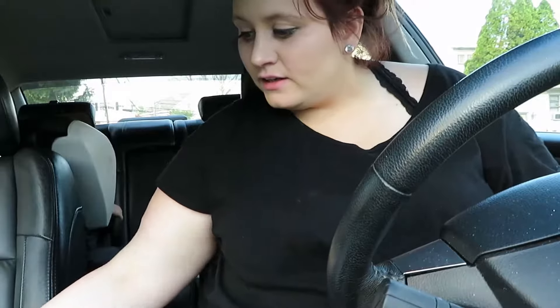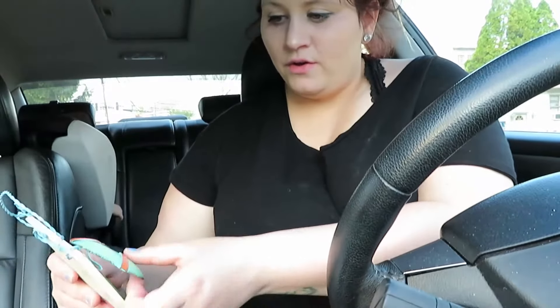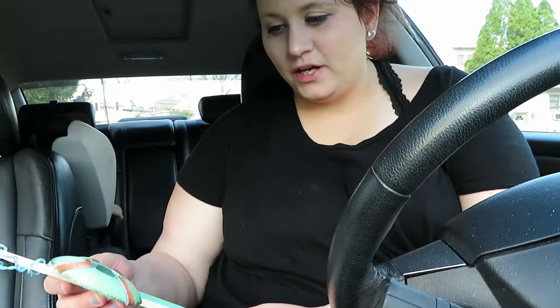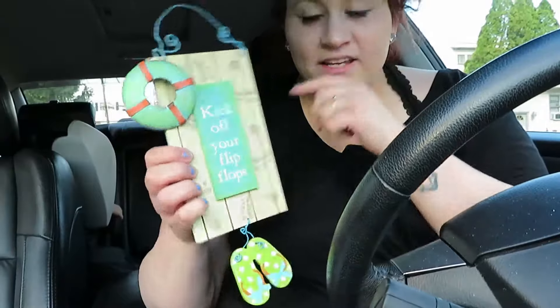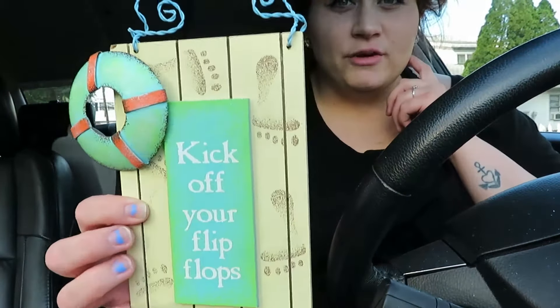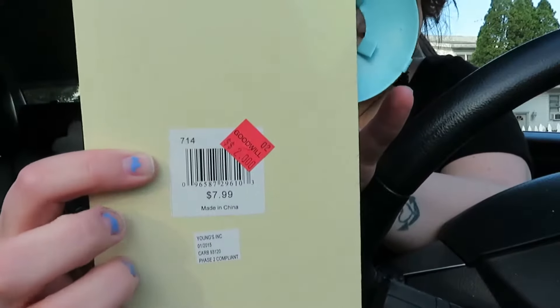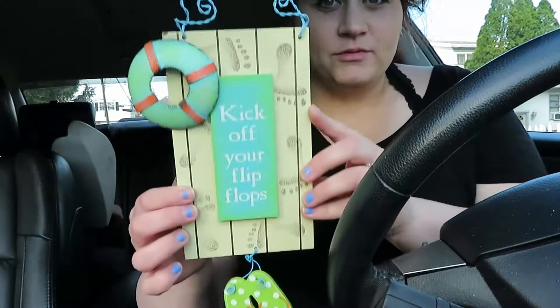Now we're going to start with the home decor I found at Goodwill — I only got two things home decor related. I mentioned in my previous Dollar Tree haul that I'm going to be decorating my backyard, so I thought, why not add this to that? Or I might put it in my bathroom since I'm doing a beach theme. Let me know in the comments where you think I should put it. It says 'Kick Off Your Flip Flops' and has a lifesaver float, flip flops, and little footprints on it — just a cute little sign. It was originally $7.99 but I got it for $2 at Goodwill.